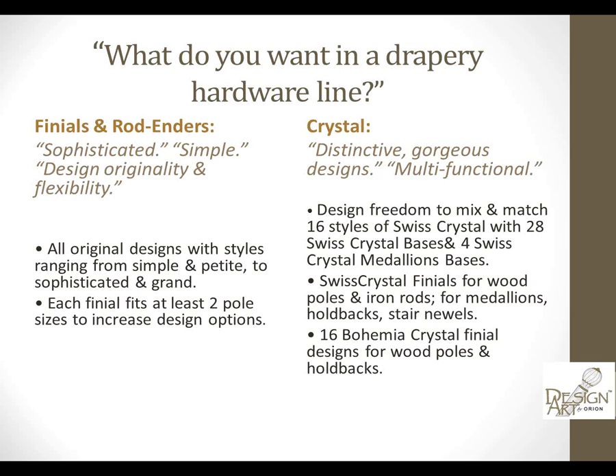First of all, you wanted finials and rod enders with original designs that fit all different pole sizes from one and three-eighths up to three inches. As a designer myself, I know how it is — you find just the right finial and then realize it isn't working for the two-inch pole you've specified. You said you wanted something sophisticated, original, and flexible.